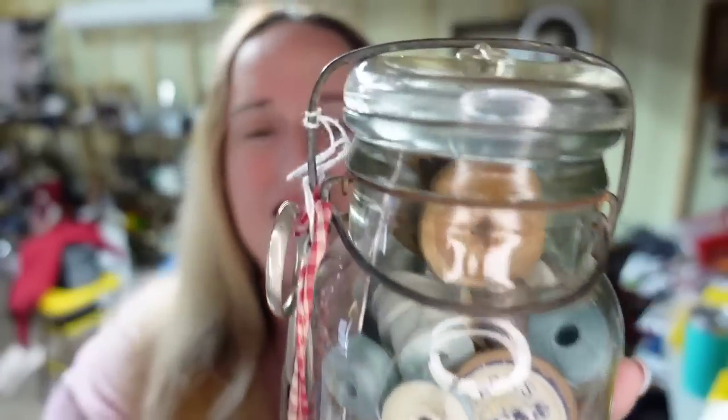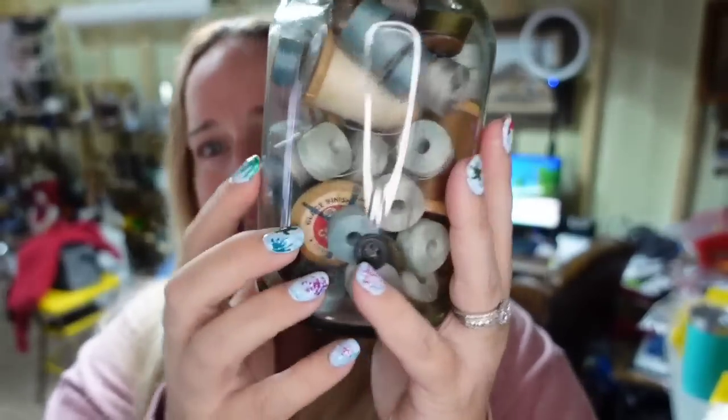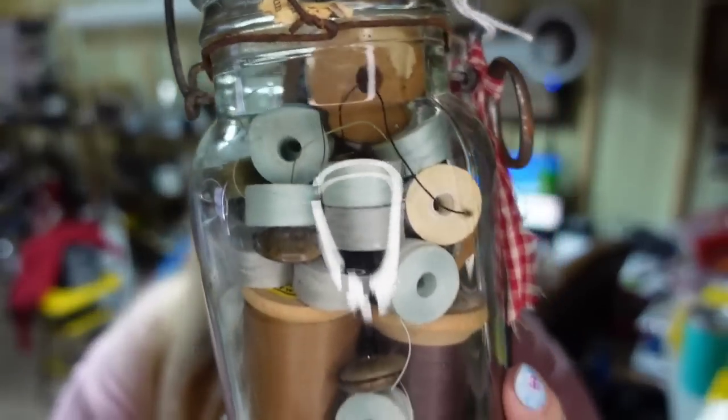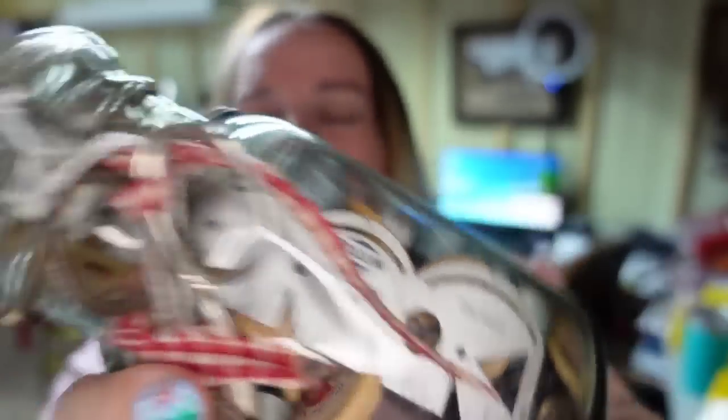I found this in a lot and sold it just like this — I didn't take anything out, didn't research, didn't take off the old scissors. I thought it was a cool piece just like it was and sold it exactly like that. I paid less than a dollar — it was in a lot. There might be some money in the thread and some of these pieces. There's a dressmaker guide. I thought it was cute how it was so I left it. It sold for $15, so it's about a $10 profit, and it sold in about three or four months. There are even wooden spools, thimbles — all kinds of things in this.